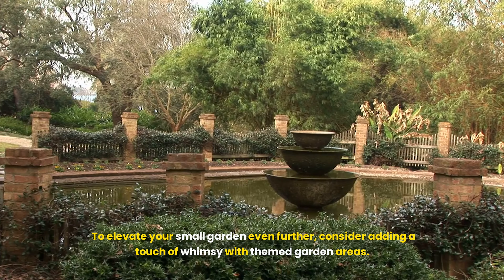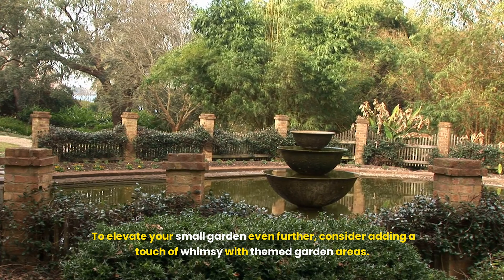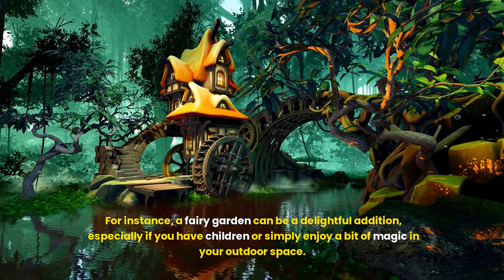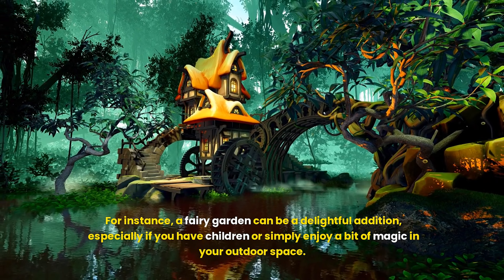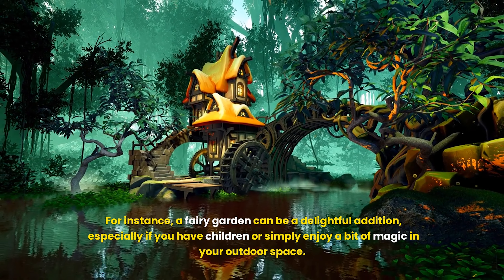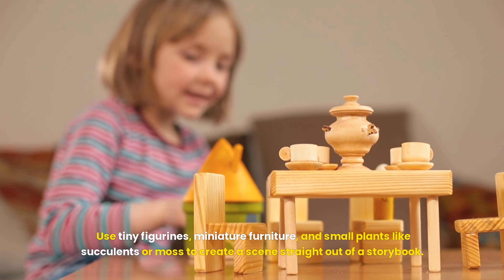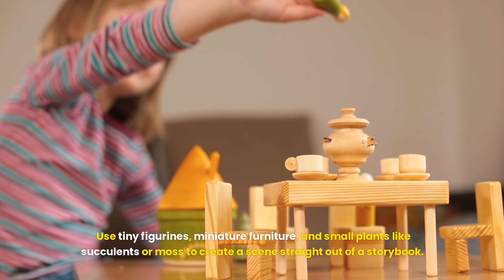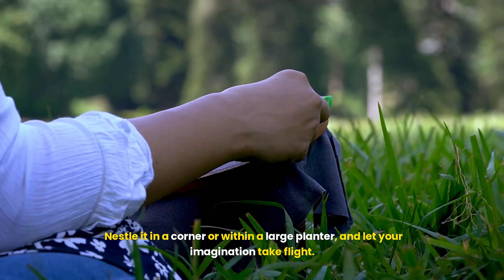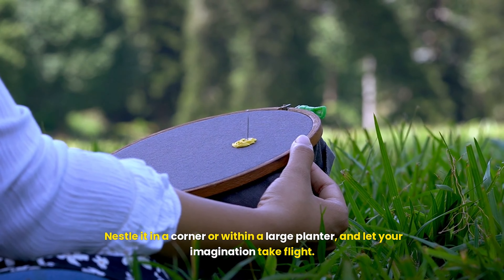To elevate your small garden even further, consider adding a touch of whimsy with themed garden areas. For instance, a fairy garden can be a delightful addition, especially if you have children or simply enjoy a bit of magic in your outdoor space. Use tiny figurines, miniature furniture, and small plants like succulents or moss to create a scene straight out of a storybook. Nestle it in a corner or within a large planter and let your imagination take flight.